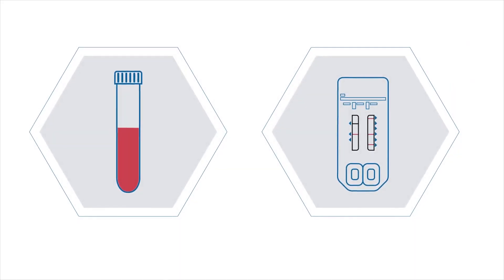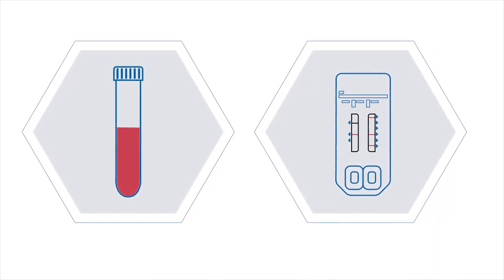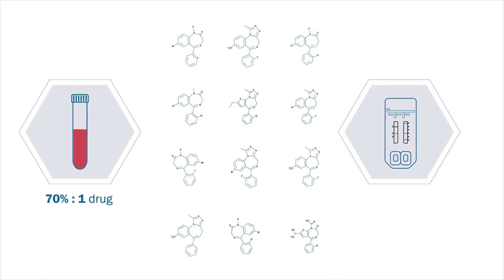When these samples were tested again using NMS Labs' updated designer benzodiazepine confirmation method, 70% of the samples tested positive for at least one designer benzodiazepine and 14% were positive for two or more, demonstrating the cross-reactivity of designer benzodiazepines with commercial immunoassay kits and the need for an expanded scope of benzodiazepine testing.